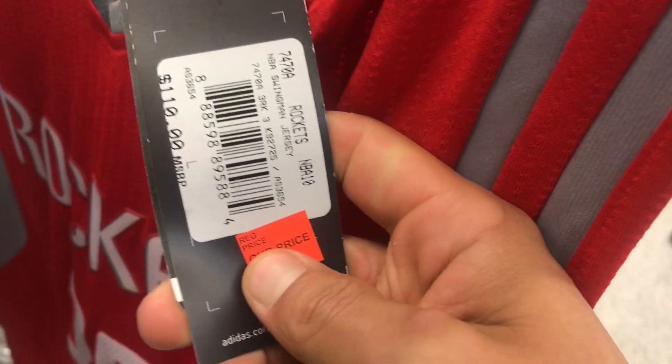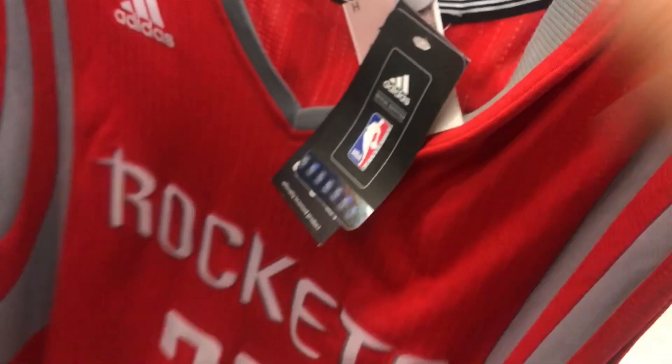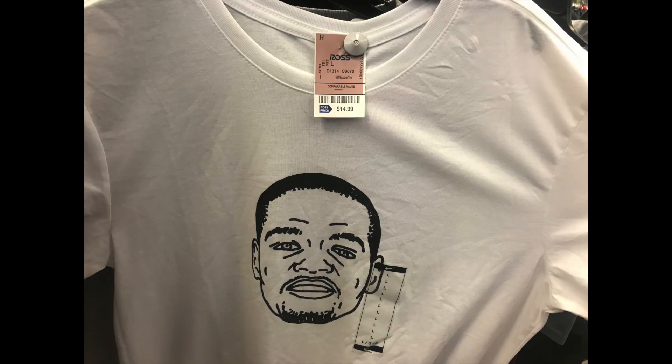Rockets jerseys — this guy is no longer on the Rockets, but if you want to pick it up for $6.99, I mean, it's not bad. If you're into the Rockets and don't care what player's on your jersey, then go ahead and get that KD. We got a KD shirt too.